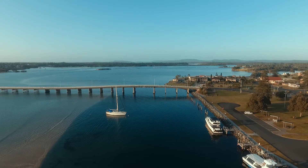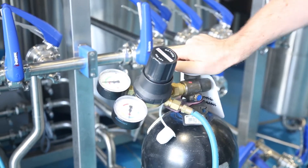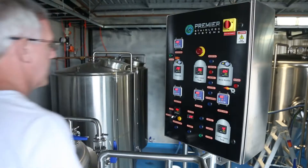Biological oxygen demand — BOD — if it gets into waterways untreated, can rob other organisms of the oxygen that they need to live. In order to meet local regulations, we needed to reduce the BOD in our wastewater to below 600 milligrams per litre, and ideally to below 300 milligrams per litre. Otherwise, we'd suffer significant financial penalties.